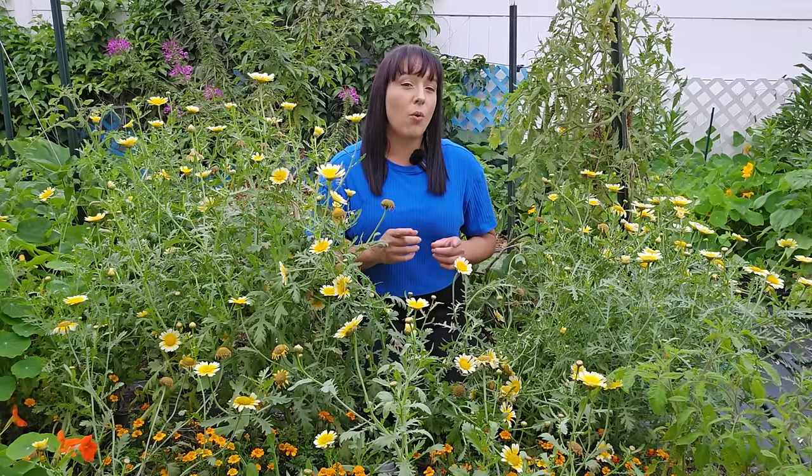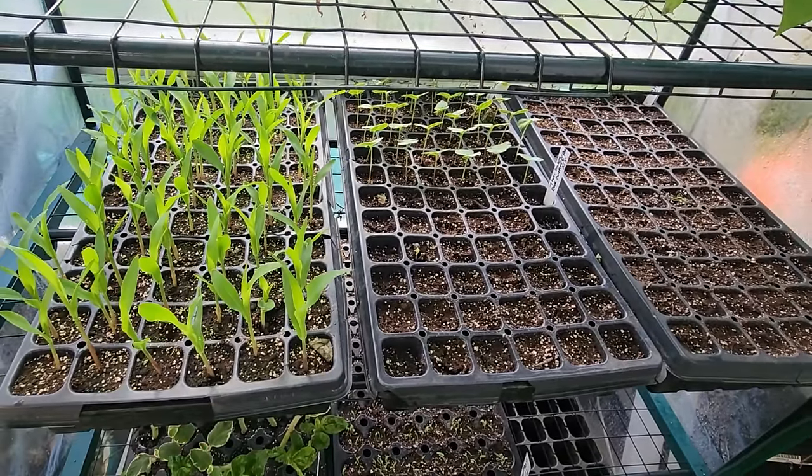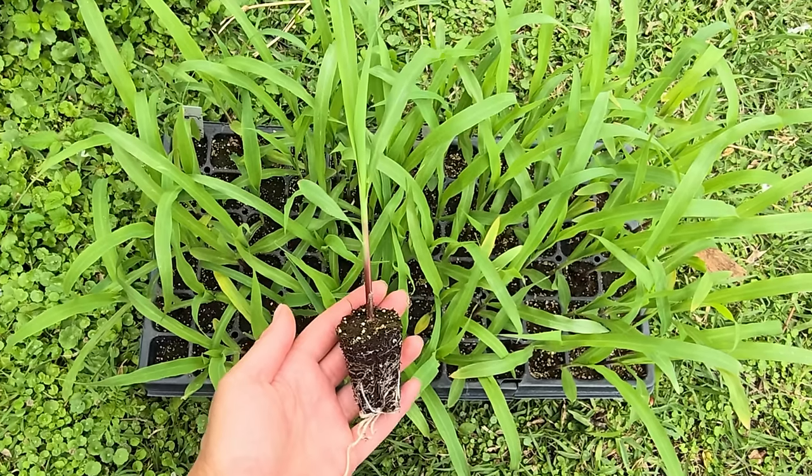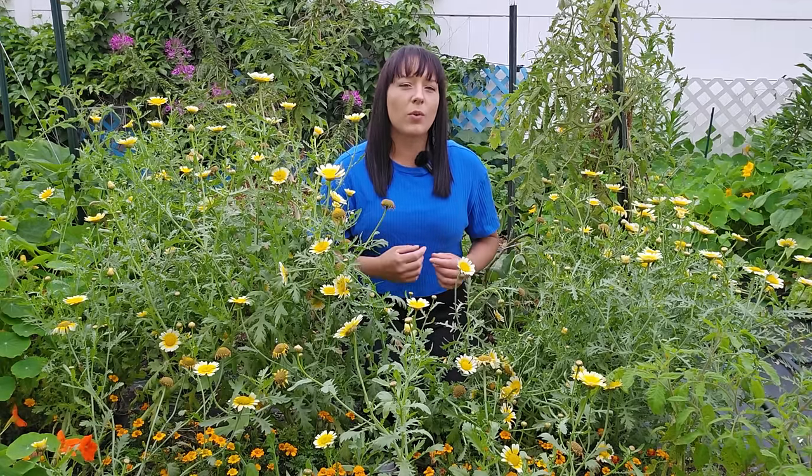Moving along, our next crop is corn. If you're past your last spring frost date, you can begin direct sowing seeds for all sorts of corn: sweet corn, dent, popcorn, or flint corn. I start them indoors in 72-cell seed trays over a heat mat for better germination. Once seedlings are about three weeks old, they're ready to transplant. If not past your frost date, sow corn seeds three weeks before it to get a head start. This technique works great for small backyard gardeners with just a few beds.